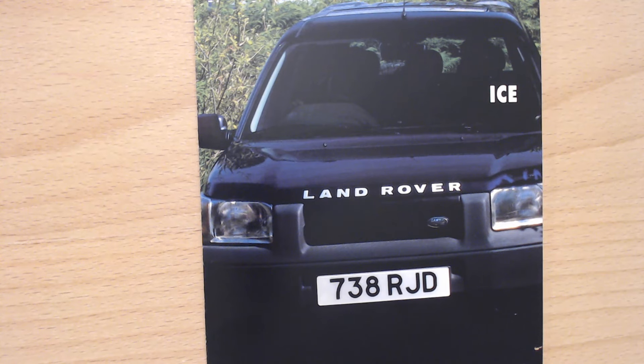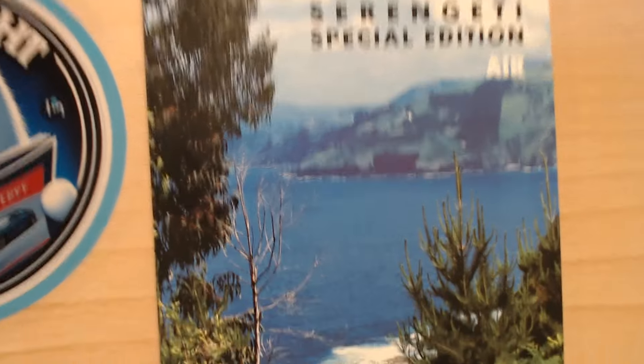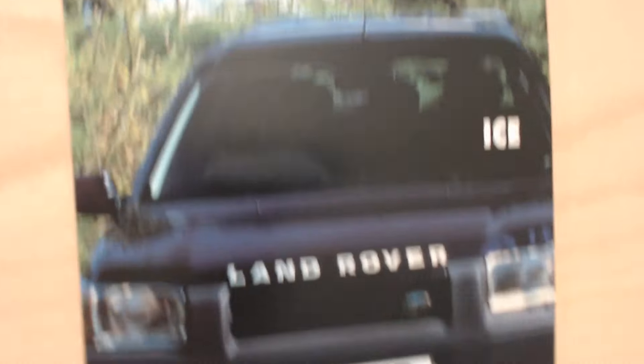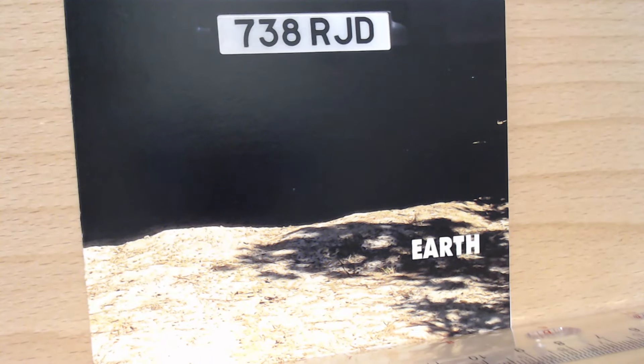They look good though. I know it's not a great picture but it's only a very narrow brochure. For me, I think these first-generation Freelanders were actually the best looking of all of them — they got a little bit plainer, not as much fun, as they got a more mature sort of look. This particular brochure is a little bit weird. We've got the Land Rover badge, Freelander, Serengeti Special Edition, and it says Air, Ice and Earth.